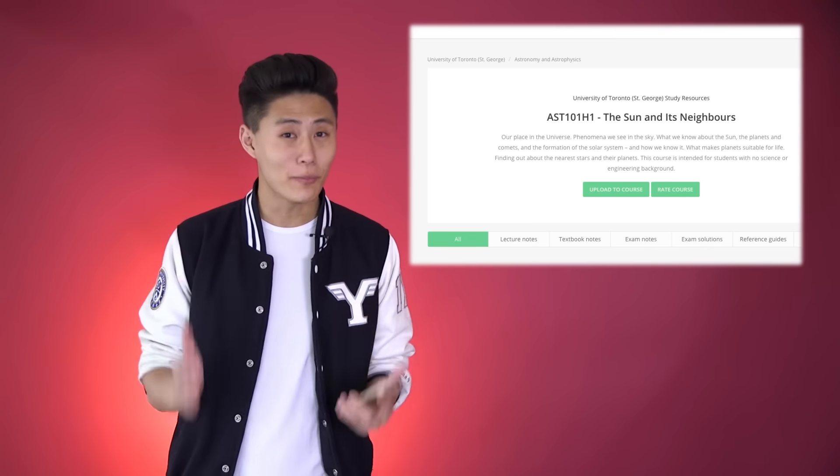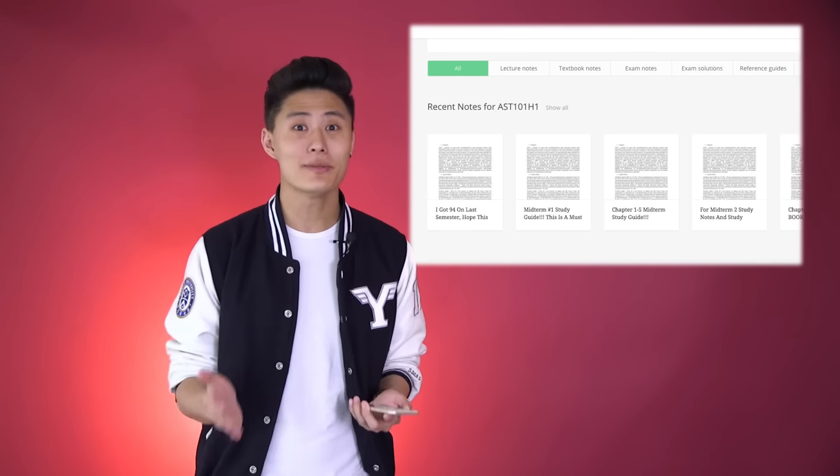And if you ever find yourself needing more notes, you can upgrade to an unlimited account and have access to everything all the time.